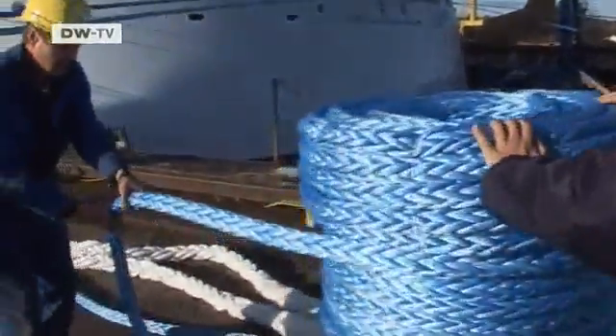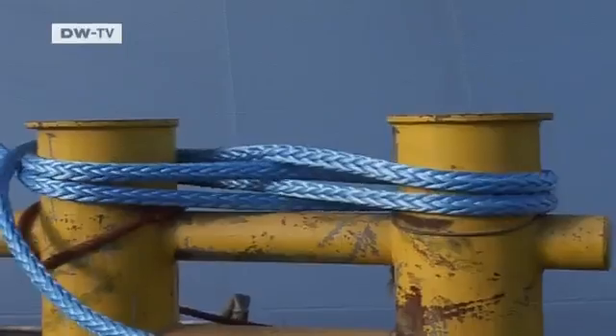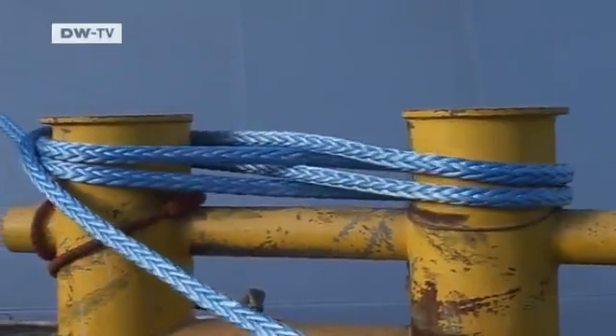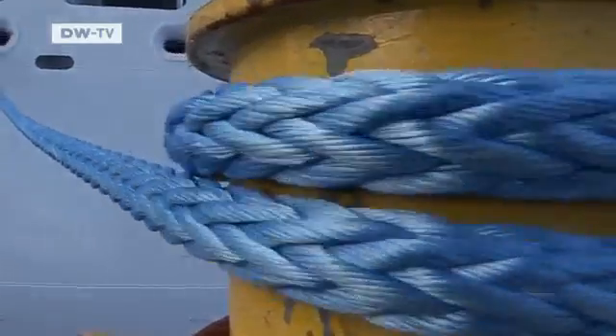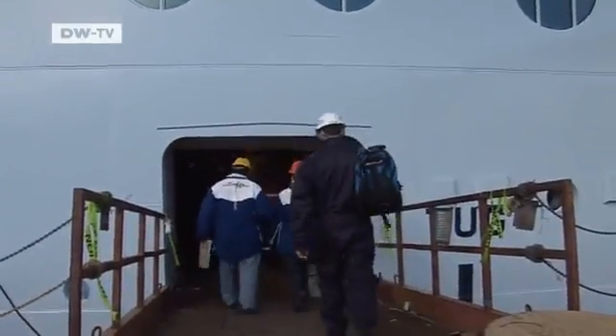The ropes don't look that spectacular, but they consist of high-tech material and are not to be underestimated. Just one line costs as much as a small car. The shipping company has paid a quarter of a million euros for the 24 mooring ropes. Each one is 190 meters long.